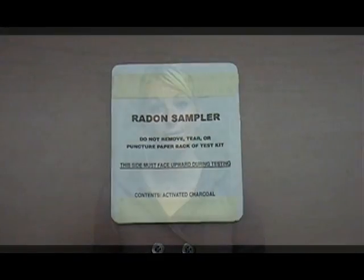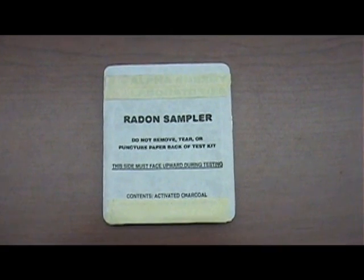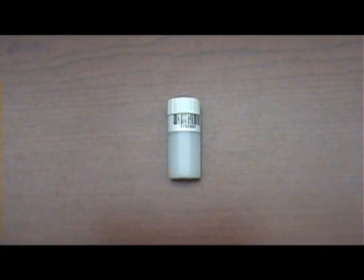Despite its danger, the risk of elevated radon levels can be mitigated. The first step in combating radon is to determine whether your home is at risk. This can be done by using one of several radon screening tests, which can be obtained by contacting your local Cooperative Extension office.